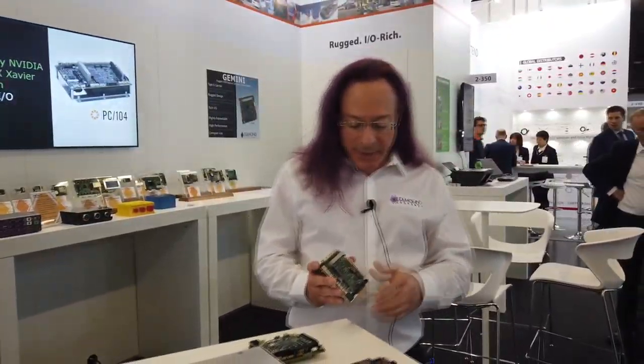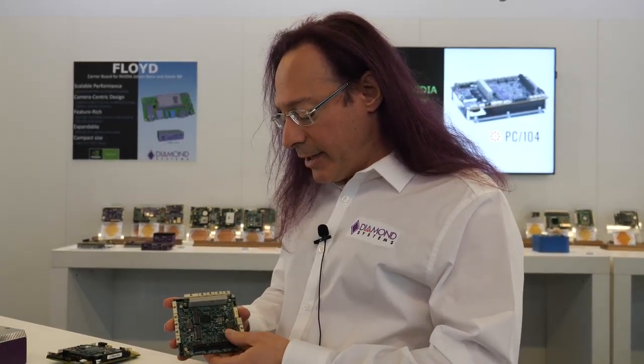You get to choose the performance, price, and power consumption that you want for your product. We have Whiskey Lake — the eighth-generation Core i7 — as our base option. You can also put Baytrail, Apollo Lake, or Ryzen from AMD — almost anything. There are probably 25 companies here at the show selling COM Express modules, and they'll all work on this board.